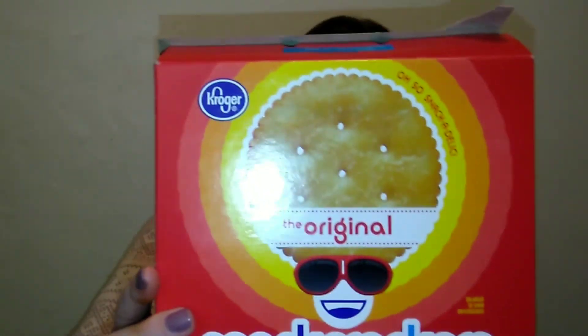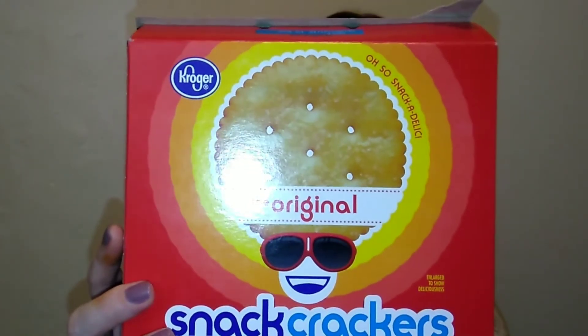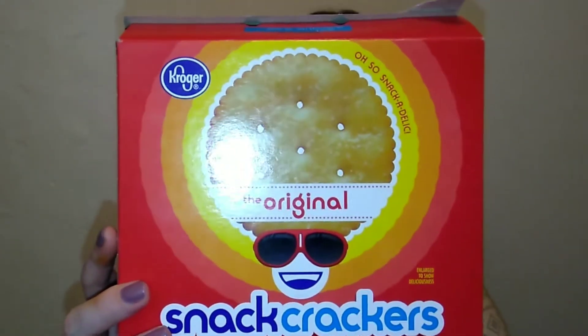Next is the Kroger Original Snack Crackers — kind of like the Ritz store brand. I bought these for the holidays and used them in a recipe. They taste exactly like Ritz, really really good. You get four rolls and it was like $2.50, probably not even that. I don't buy name-brand crackers unless they're on sale, and these were a great alternative — I'd definitely buy them again.